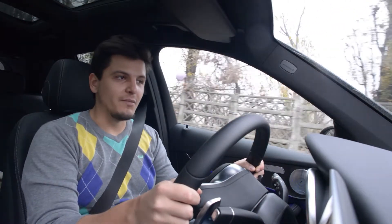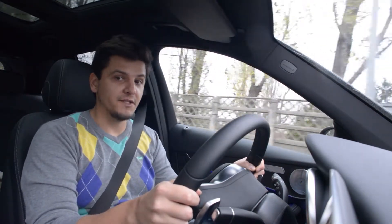Greetings viewer, you join me aboard the newly facelifted Mercedes GLC.